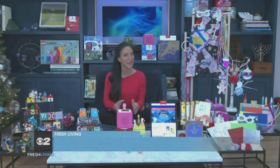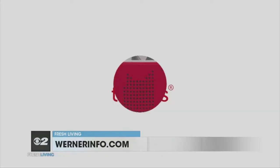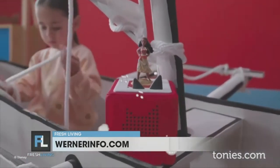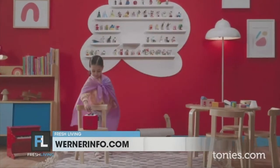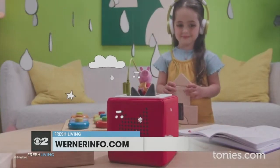When it comes to entertainment, I love screen-free options. This is the Peppa Pig Tony Box Starter Set, available at Target. You simply place a little Tony on the top, and just like that, your children will hear their favorite songs and favorite stories. Peppa the Pig is here today, but there's also Disney, Dr. Seuss, and Tony's has an ever-growing collection helping kids listen, sing, dance, learn, and play. You can check out all those Tony's at Tonys.com.